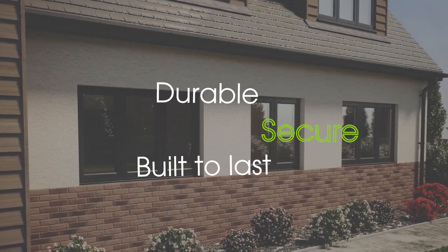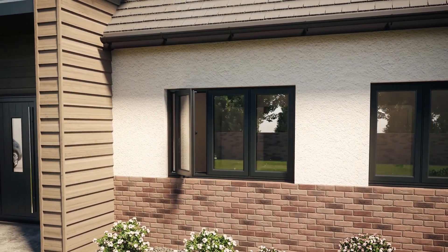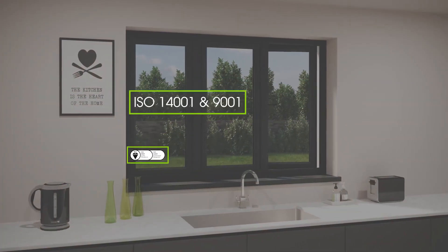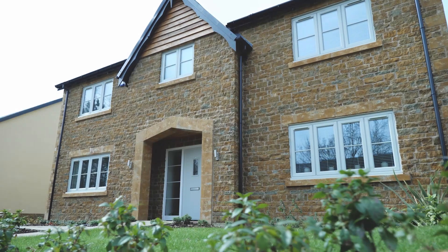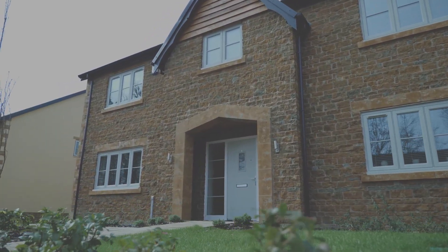Durable, secure and built to last, Linear products are created in a purpose-built facility with ISO 14001 environmental credentials. Linear was also the first systems company to achieve the stringent Corgi fenestration accreditation.